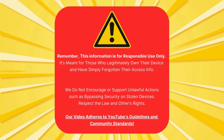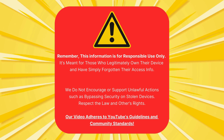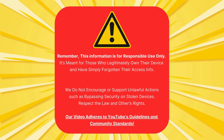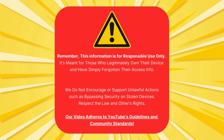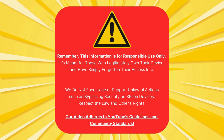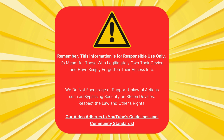Just a quick reminder before we move on. This guide is only for those who genuinely own their device but have unfortunately forgotten their login details. Please don't use this info to unlock stolen devices. That's not cool, and it's against the law. Also, we stick to YouTube's rules and community standards here. All right, now that's clear, let's continue.